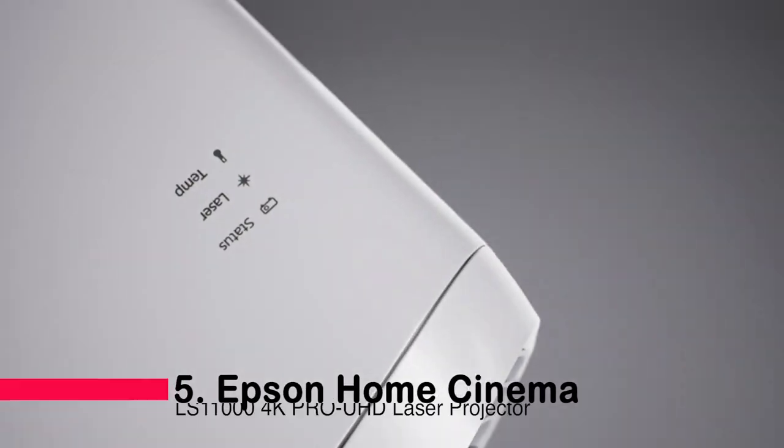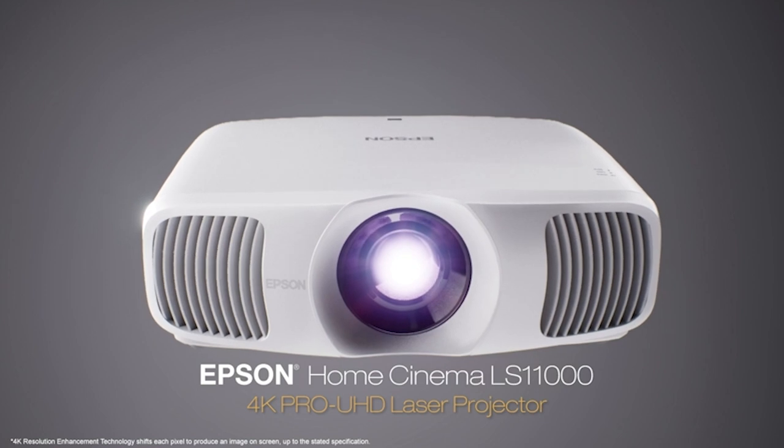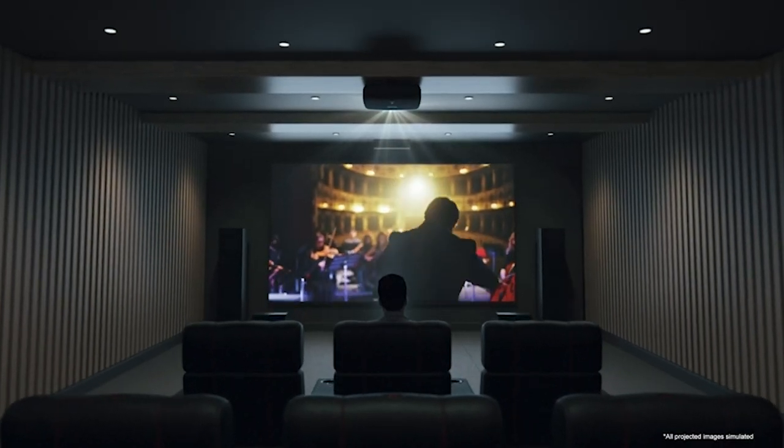Number five: the Epson Home Cinema LS11000 4K Pro UHD laser projector.